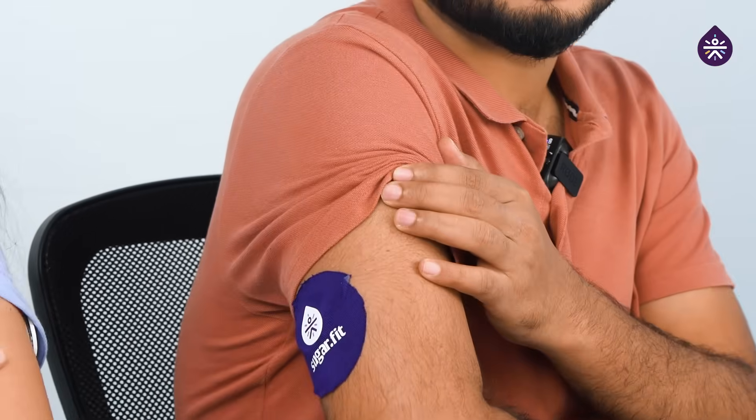Today we'll be trying two different varieties of meals and we'll be checking our blood glucose levels with our already installed CGM devices, right here. We'll check how different kinds of food or different combinations of food would be affecting our blood glucose levels. So we are here, the food is here — let's get started.